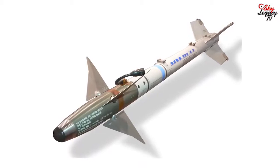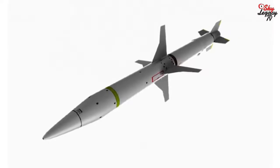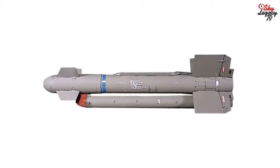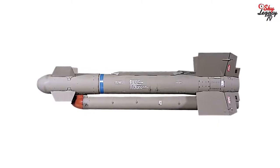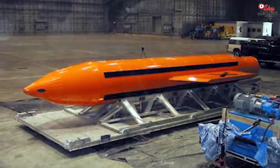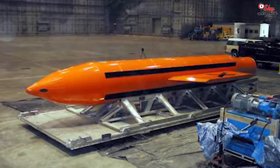The weapons suite also includes AIM-9 Sidewinder air-to-air missiles, AGM-88 HARM anti-radiation missiles, AGM-130C air-to-surface missiles — called the Blue Ferret in the film — FAEs or fuel air explosives of an unknown variety, and truncheon implosion bombs.